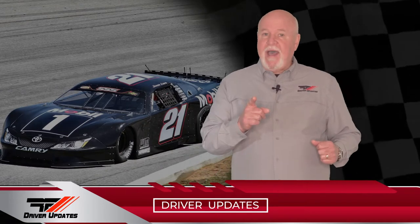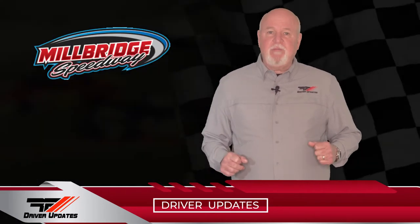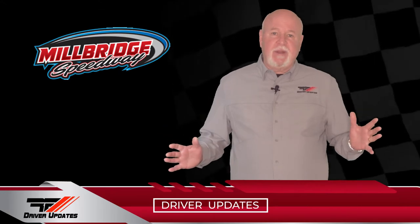Jesse Love was back in his number 21 super late model for Wimmer Motorsports at Dell's Raceway Park for the Icebreaker 100. But before that, he stopped at Millbridge Speedway, jumped in a Micro Sprint, and battled with NASCAR stars Kyle Larson and Christopher Bell and Race Face teammate Sheldon Creed. Check out this video highlight.